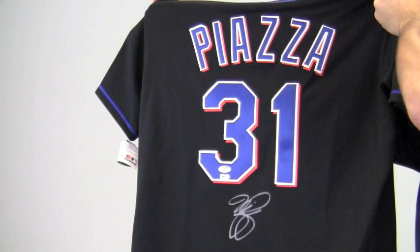This will make a great addition to your collection or make a perfect gift. This jersey ships free and within one business day.